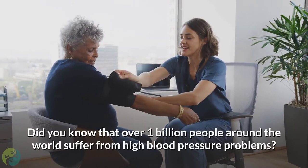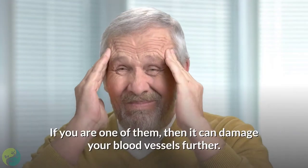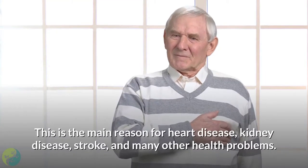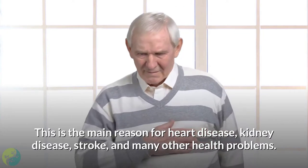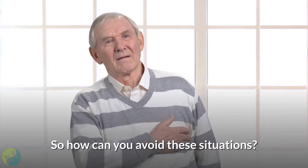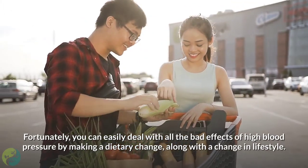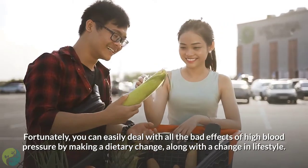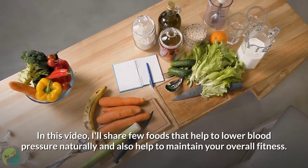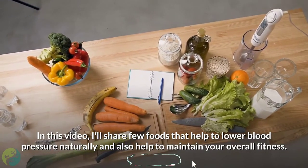Did you know that over 1 billion people around the world suffer from high blood pressure problems? If you are one of them, it can damage your blood vessels further. This is the main reason for heart disease, kidney disease, stroke, and many other health problems. In this video, I'll share a few foods that help to lower blood pressure naturally and also help to maintain your overall fitness.